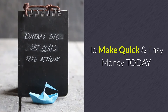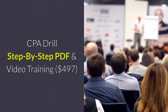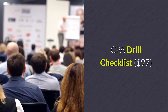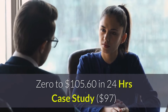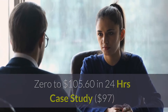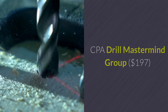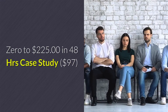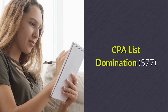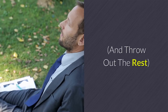CPA Drill is stuffed with everything you need to make quick and easy money today: CPA Drill step-by-step PDF and video training ($497 value), CPA Drill checklist ($97 value), a 0-to-$105.60 in 24 hours case study ($97 value), CPA Drill mastermind group ($197 value), and a 0-to-$225 in 48 hours case study ($97 value), plus CPA List Domination ($77 value).